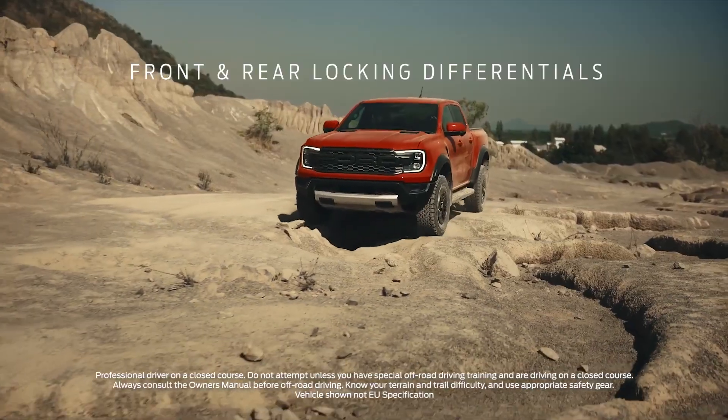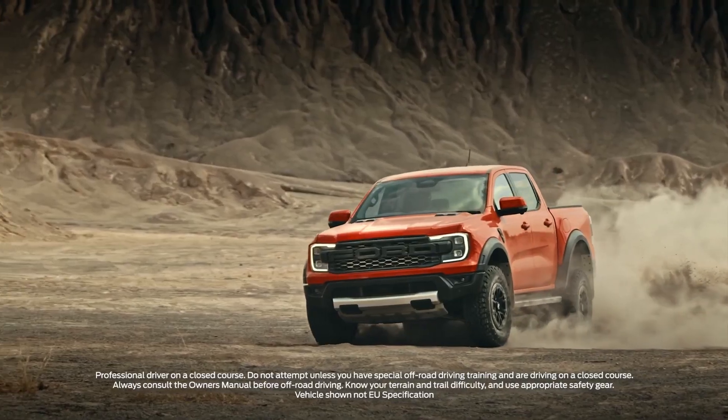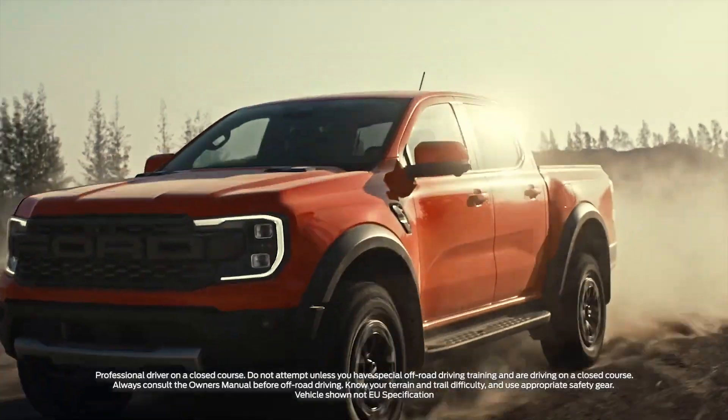The 2023 Ranger Raptor will feature a twin-turbo 3.0-liter V6 making 392 horsepower and has 33-inch tall tires. It looks decent on the Ranger Raptor, and it will cost you around $45,000 to $50,000.